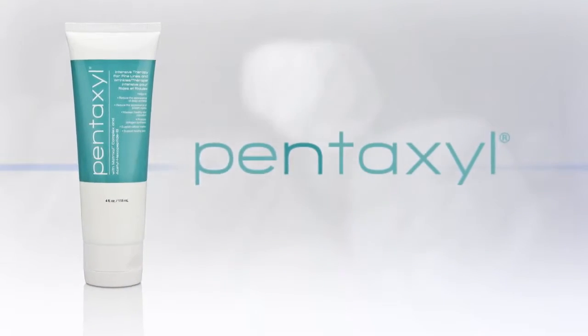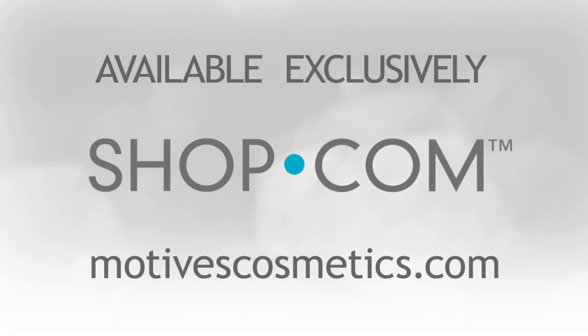Revitalize your youthful appearance with Pentaxel. Available exclusively at Shop.com and MotivesCosmetics.com.